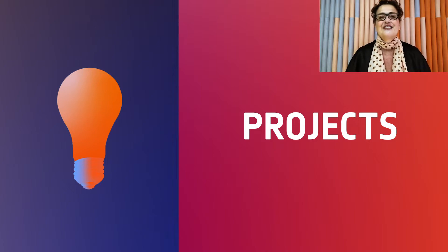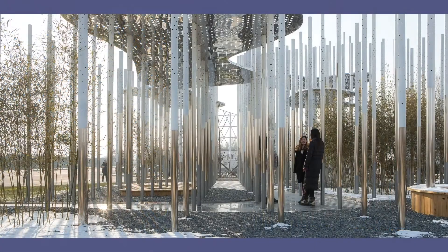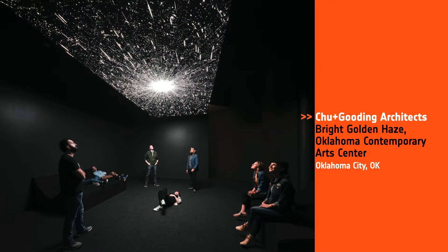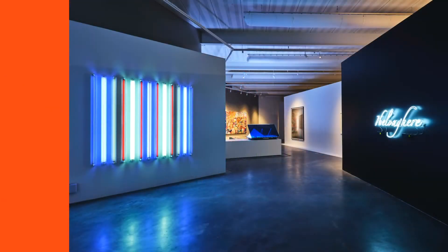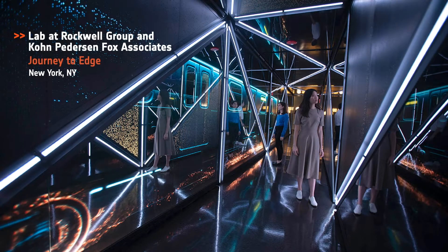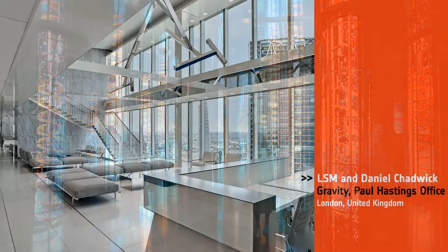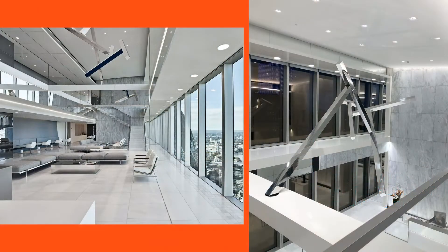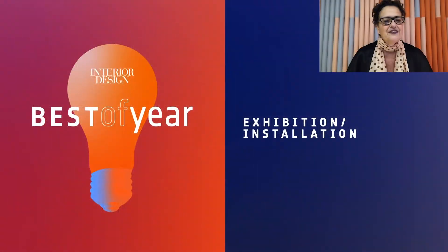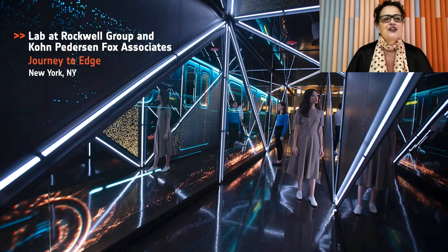And the first category is Exhibition Installation. Our honorees are Aurelien Chen, Dragon Mountain Pavilion in China; Chewing Gooding Architects, Wright Golden Hayes, Oklahoma Contemporary Art Center in Oklahoma; Lab at Rockwell Group and Cohn-Petterson Fox Associates for Journey to Edge Muir; and LSM and Daniel Chadwick, Gravity, Paul Hastings Office in the UK. And our Best of Year winner for Exhibition Installation goes to Rockwell! Lab at Rockwell Group and Cohn-Petterson Fox Associates.